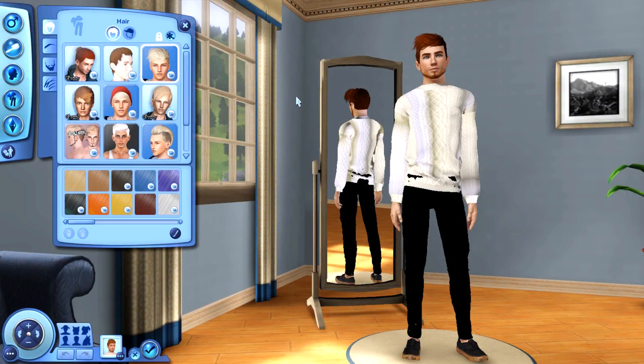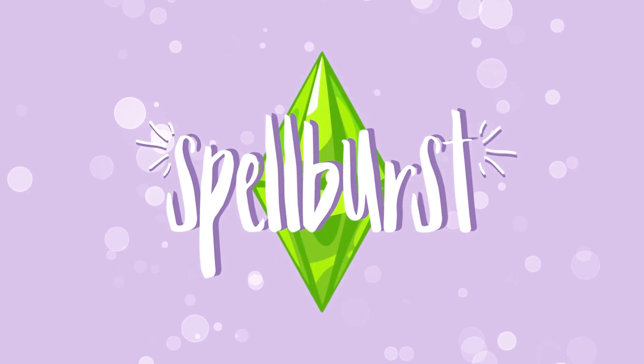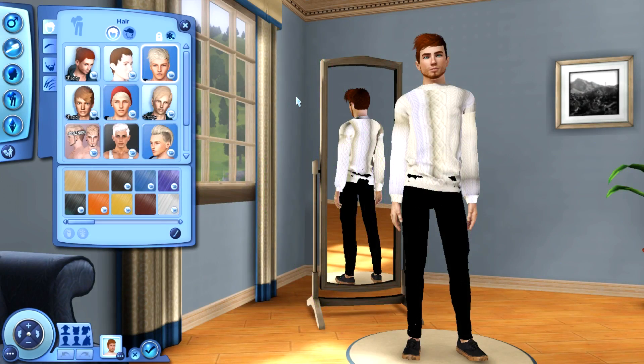Hey guys and welcome back to the channel for another Sims 3 CC Finds Showcase. Today I am going to be showing you some things for males because, as we all know in the Sims 3 or just any Sims game in general, it is so difficult to find good male custom content. The struggle is real — it's like a holy grail when you actually find good male custom content. So I went through, scoured the internet, and found quite a few things to show off to you guys.